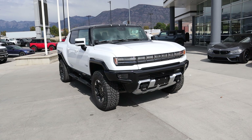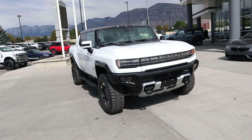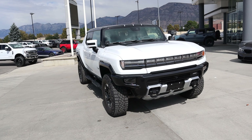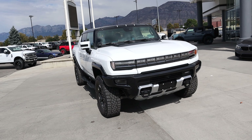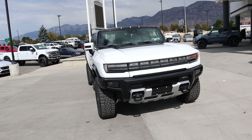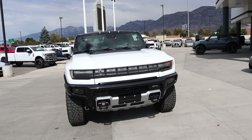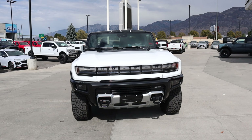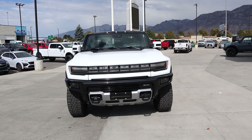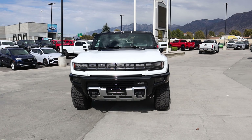Now let's quickly go over some performance specs. We have a tri-electric motor setup, a 212.7 kilowatt-hour battery pack, which is absolutely enormous. Just over 300 miles of full electric driving range, about 1,000 horsepower and 1,200 pound-feet of torque. And because this weighs about 9,000 pounds, it's actually classified as a heavy-duty vehicle, so it's not rated by the EPA at all — which is fitting because it's a Hummer.